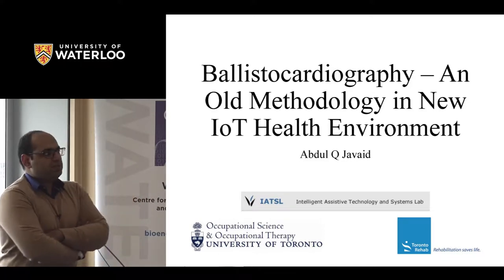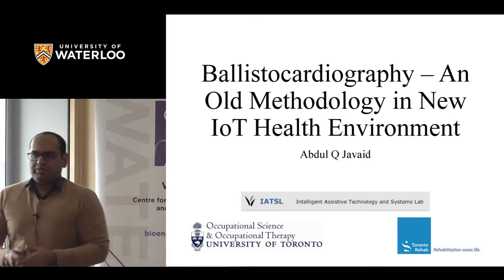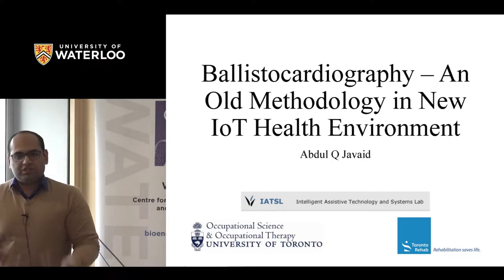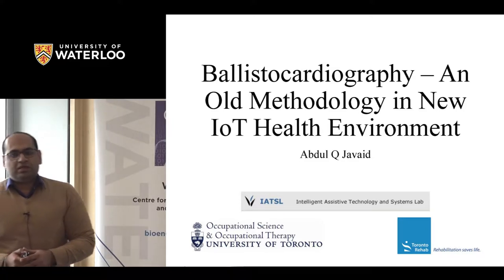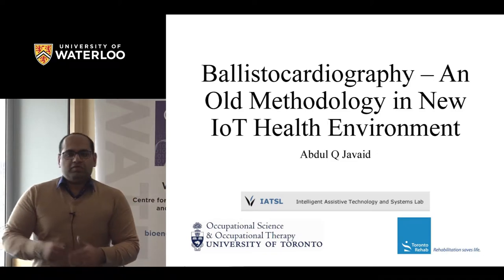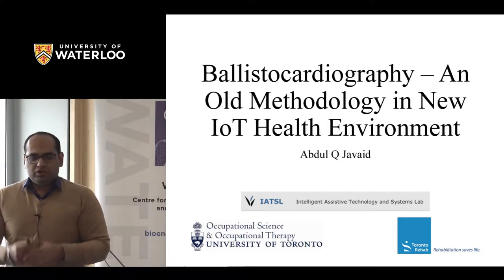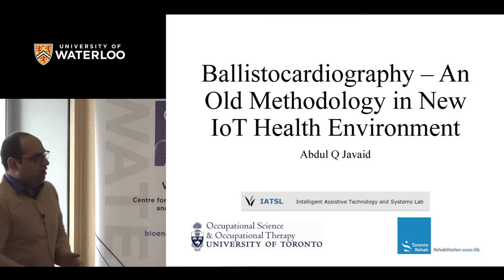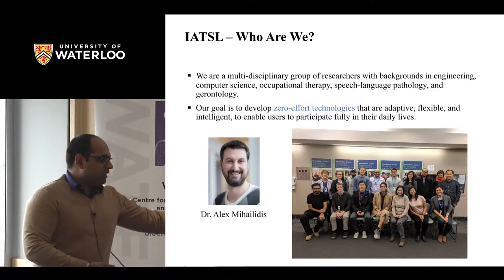In this talk, I'm going to give you a brief overview of what ballistocardiography is, because apparently people have just started working in this field here in Canada. I'll briefly summarize some of my work in BCG, what we are currently doing at Toronto Rehab using this methodology, where we intend to go, and what challenges we think we are facing.